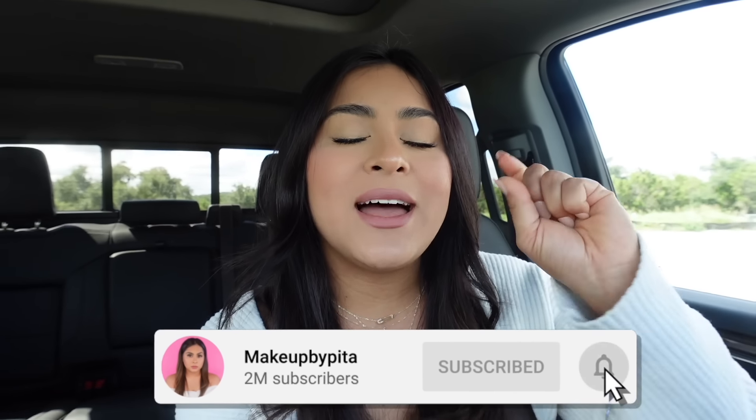Welcome back to a new video! Today we're going to be trying new fall fast food menu items. Once a month I go to different fast food places and try all the new menu items. Since fall and Halloween are just around the corner, today we're going to different fast food places to try all their fall-themed menu items. Let's get started!